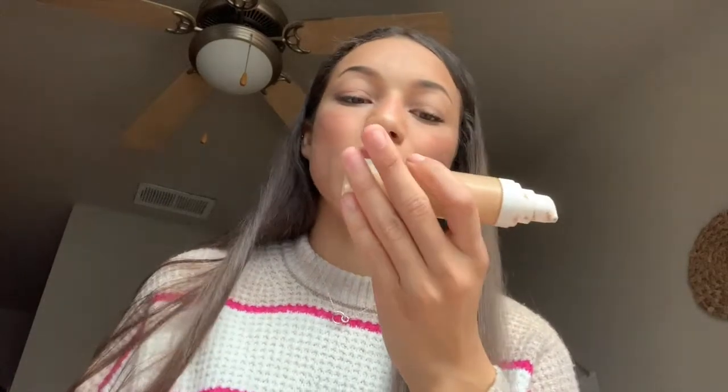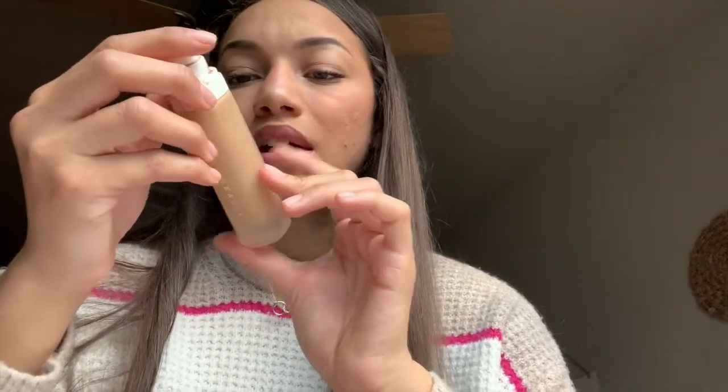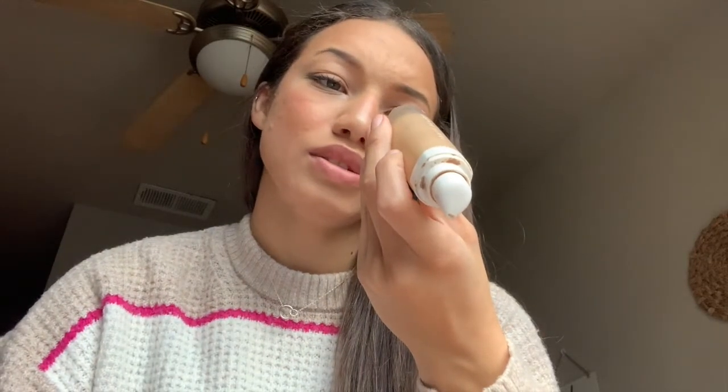Moving on to foundation — I recently started using the Fenty Beauty foundation. I got it a month or two ago, and I've been using it a lot since it's been winter and I haven't been tanning much. It is definitely matte, and I don't find myself getting oily throughout the day when I use it. I've heard really good things about the Rihanna collection.